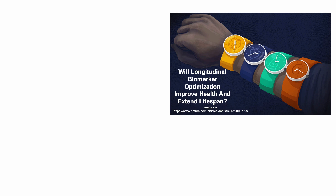Will longitudinal biomarker optimization improve health and extend lifespan? With that in mind, let's start off today's video with biological clocks.